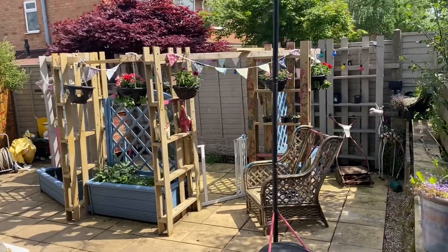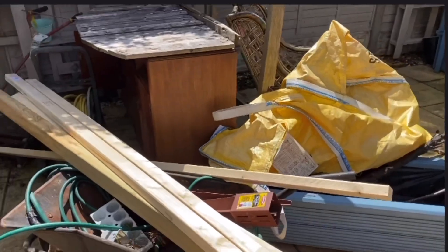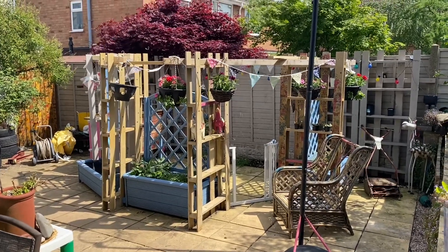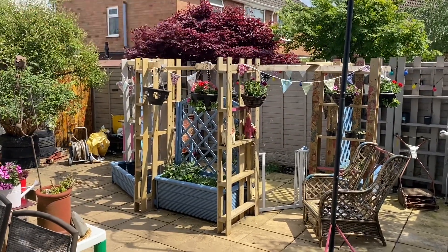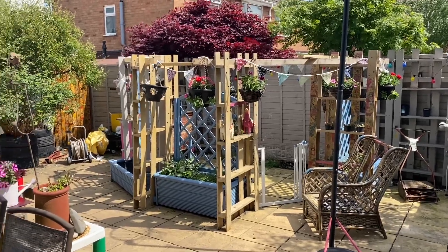I'm just so pleased with it. If you remember what it was like before, it was just all falling down. I've still got these top pieces to paint - the bunting I've just strung on for now just to give you an idea. There will be fairy lights and wind chimes and bunting, but these top pieces need a paint. I've got to finish varnishing the cupboard and paint the drawers as well.